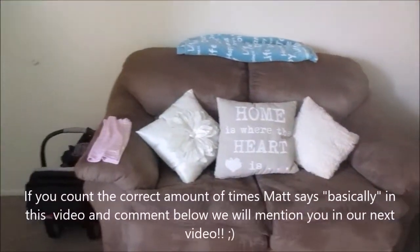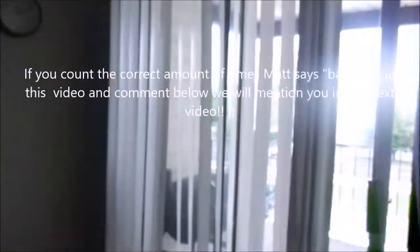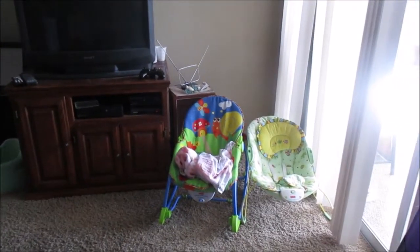This is basically it for the family room, and we got an awesome TV with an Xbox 360. I basically would tell you guys my username but I kind of don't know it. But that's where basically the babies chill all day — nothing too special. Why don't we come on over here.